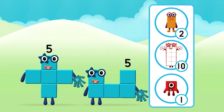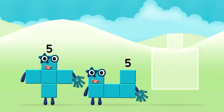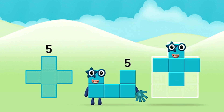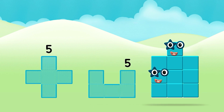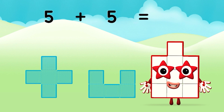Which number block do you think adding five and five will equal? Great! Add the number blocks together! Five... Five... Five plus five equals ten!